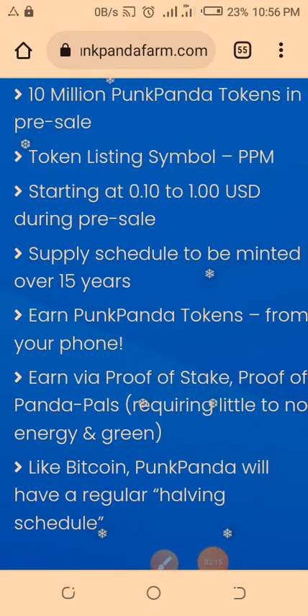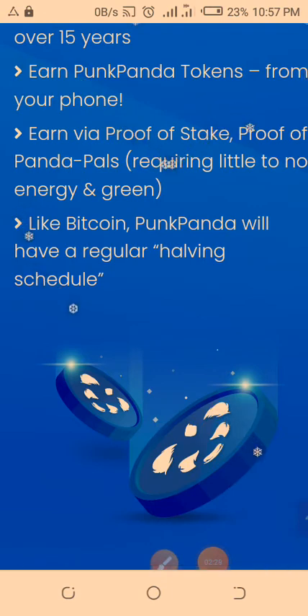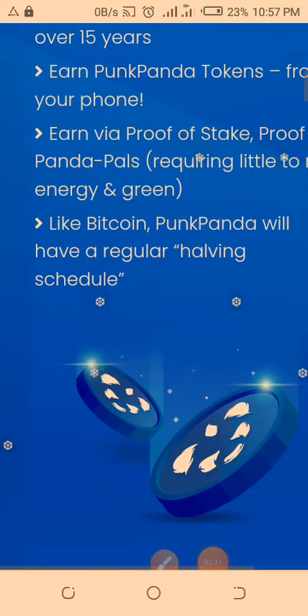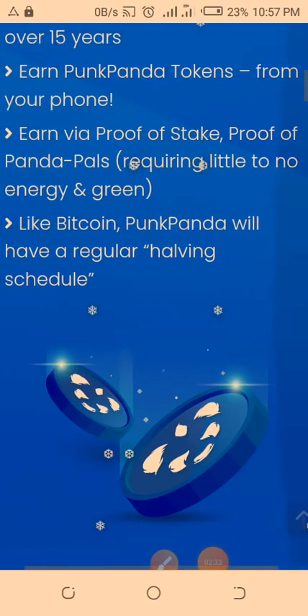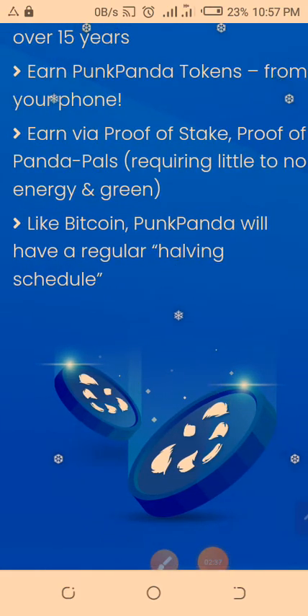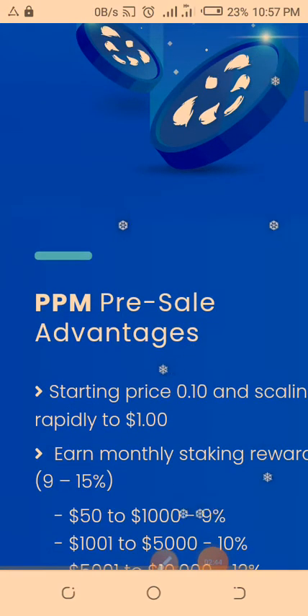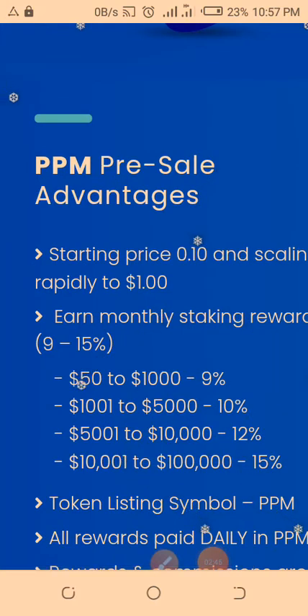So these coins will be minted over 15 years. If you are using the Punk Panda messenger app — which functions like WhatsApp — you can see how you are earning tokens every 30 minutes. You can earn PPM tokens just from your phone. You can invite others through proof of stake and proof of Panda Pass, which requires no energy and is green. Just like Bitcoin, Punk Panda will have a regular harvest schedule.